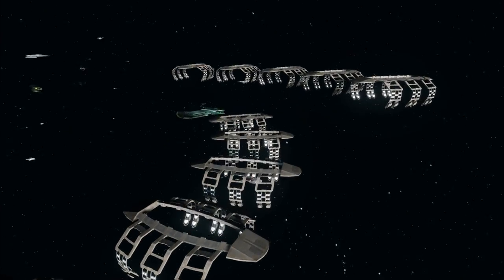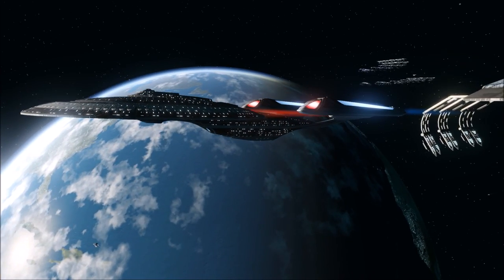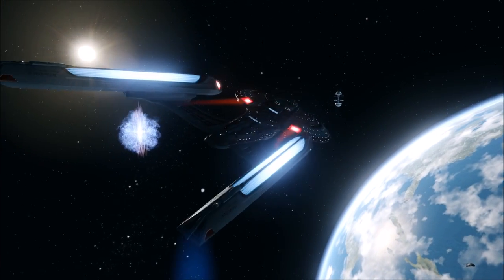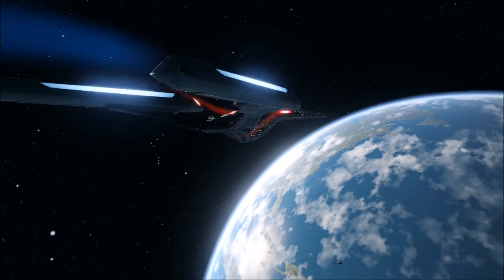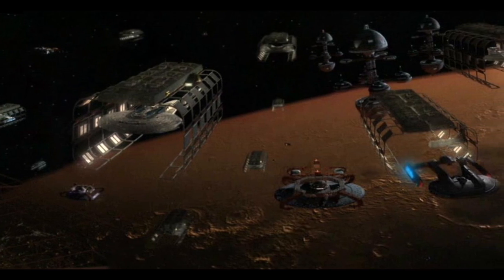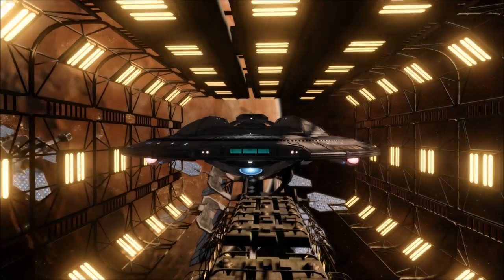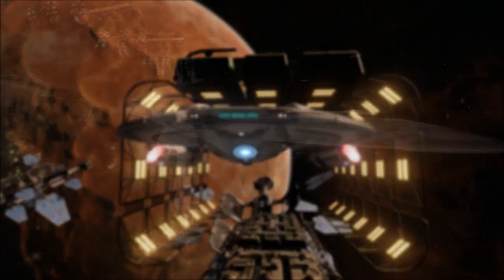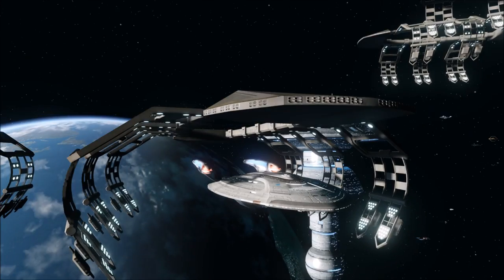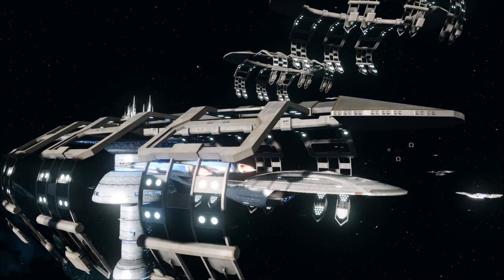The latest contribution the SF Dry Docks made to the fleet was its involvement in the Sovereign class line of starships, with the construction and launch of the USS Enterprise NCC-1701-E — a homecoming of the flagship name to its original construction yards. Although overshadowed by later installations such as Utopia Planitia, the San Francisco Fleet Yards' contribution to Starfleet cannot be understated. It stands out as the oldest of Starfleet's installations, and now that Utopia Planitia has been canonically destroyed, it seems this old yard is going to have to pick up the slack somewhat.